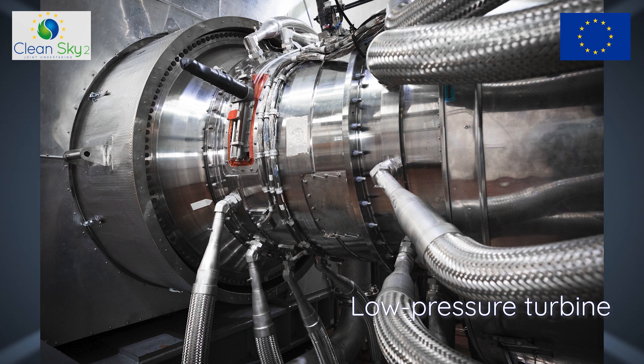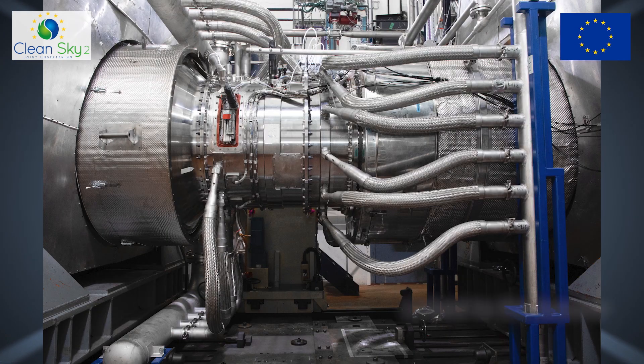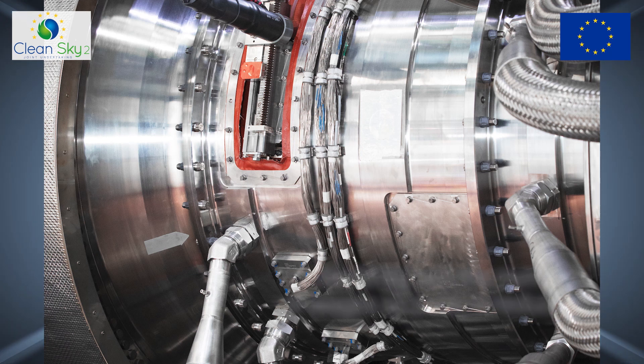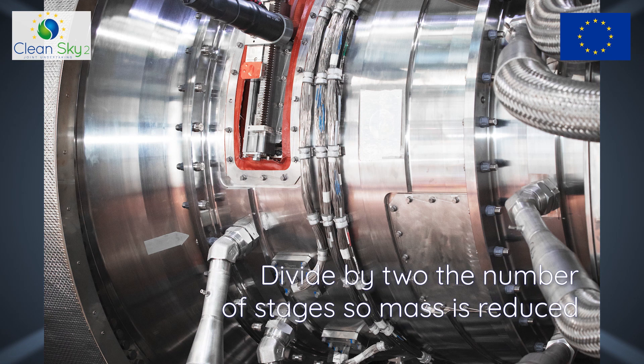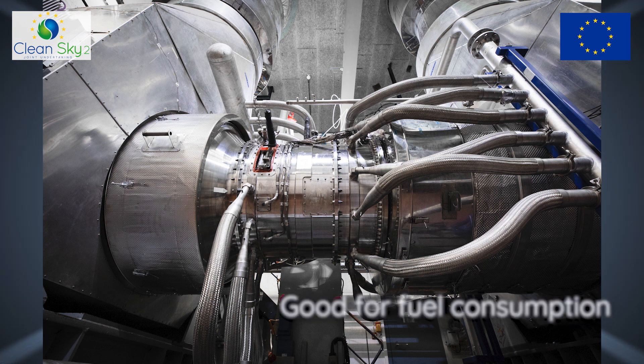The low pressure turbine is at the rear of the engine and also runs faster, as it is linked to the booster. Its role is to give the power of the engine to the fan at the front. Running faster means better efficiency for turbines. The other benefit is to divide by two the number of stages, so mass is reduced for the same function, which is also good for fuel consumption.